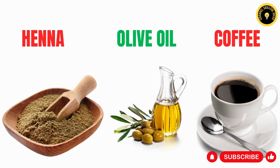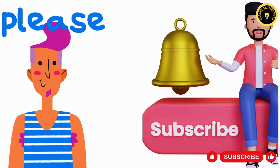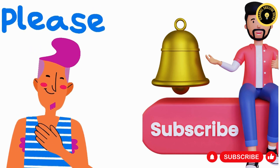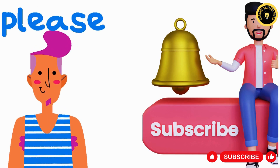Before we tackle auburn hair, please help us reach our goal of 10,000 subscribers this month by hitting the subscribe button. Don't forget to like this video to help it reach more viewers. Your support means the world to us. Thank you.